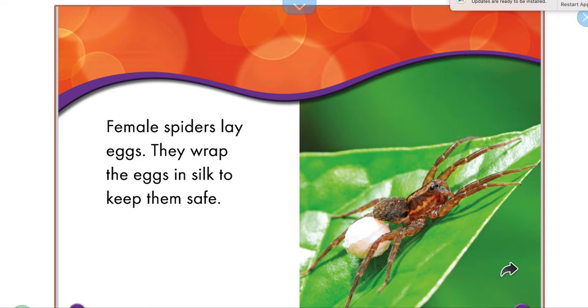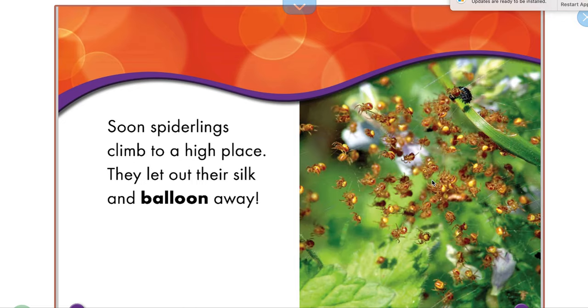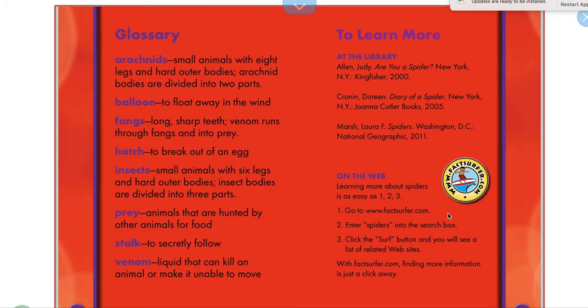Then it sucks up the prey's insides. Female spiders lay eggs; they wrap the eggs in silk to keep them safe. Baby spiders are called spiderlings — they hatch from the egg. Look at all those spiderlings, little bitty guys! Soon spiderlings climb to a high place, let out their silk, and they balloon away.